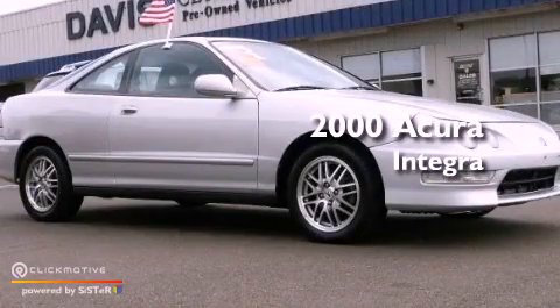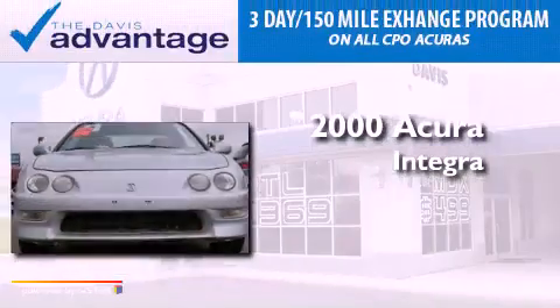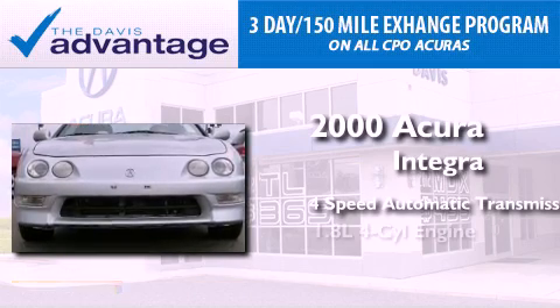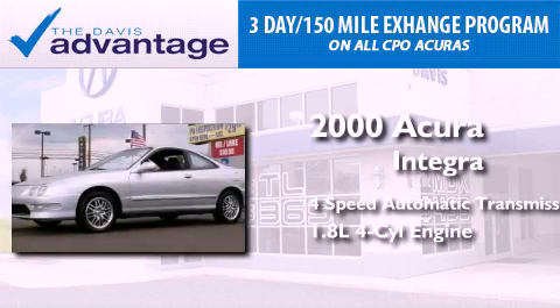This is a 2000 Acura Integra. This car has a four-speed automatic transmission and an inline four-cylinder engine.